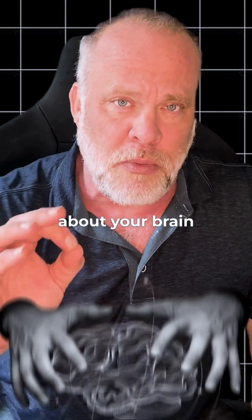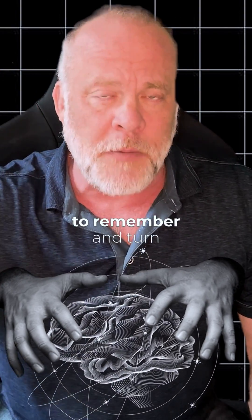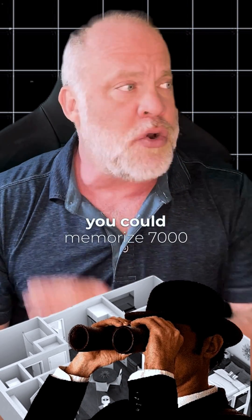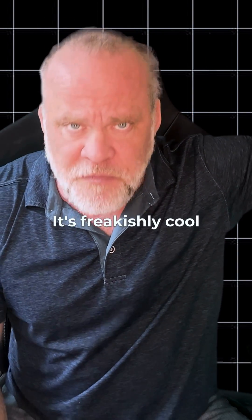Here's the great thing about your brain: if you can take what you want to remember and turn it into a picture, then tie it to a physical location — a location that you can see — you could memorize 7,000 pieces of information that way. It's freakishly cool.